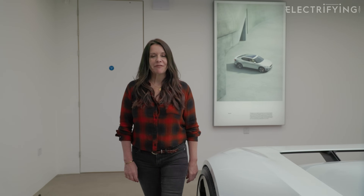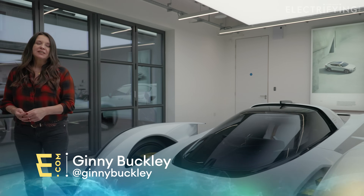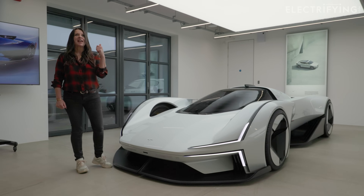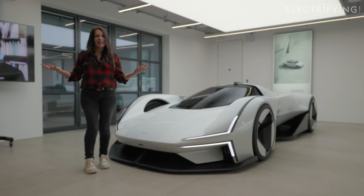At electrifying we are all about helping you choose the right electric car for you and then helping you with the practicalities of living with one, but sometimes we like to let our hair down and have a bit of fun, not be quite so sensible. And that is where this car comes in — the Polestar Synergy electric fantasy supercar.